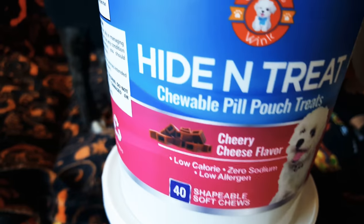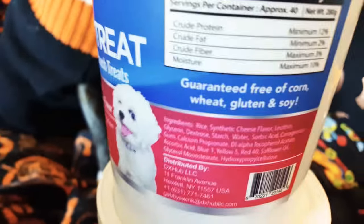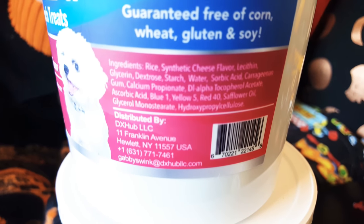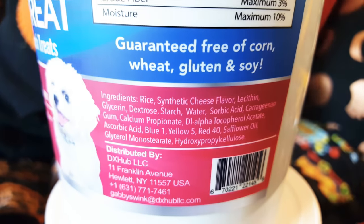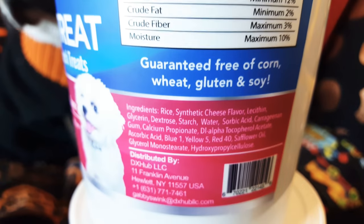At first I thought the cheese flavor probably has some sort of dairy in it, and it actually does not have dairy in it — to keep it low allergen. So it does have rice and synthetic cheese flavor. It does have more dyes than I'm comfortable with; I'd have to do a little more research on the dyes.